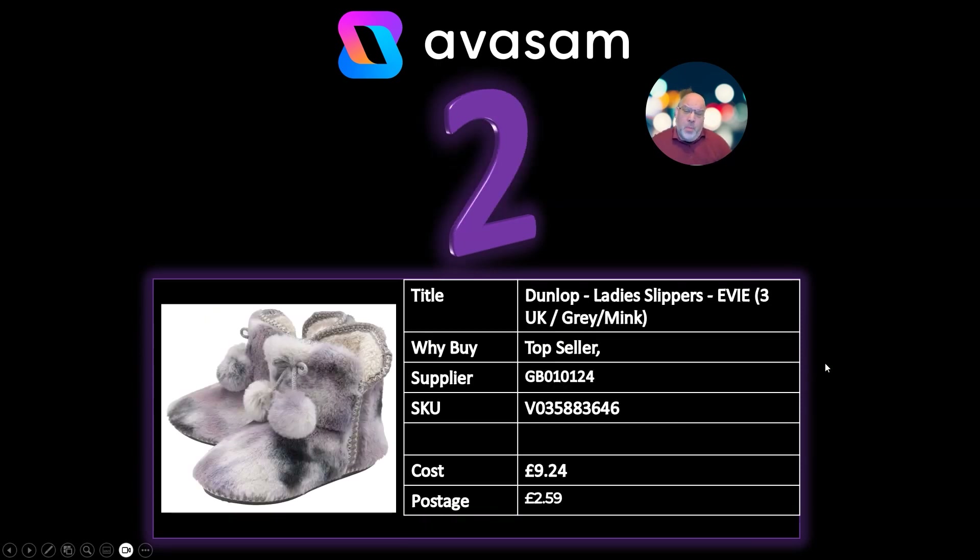Number 2: we've got the Dunlop Lady Slippers from Supplier 124. Comes in different sizes. £9.24 and £2.59 postage. Perfect for this time of year — could be part of a Christmas Eve pyjamas set, or just a gift for a favourite relative. They should retail at less than £20, so it's a good opportunity for this product category.